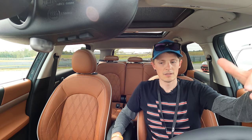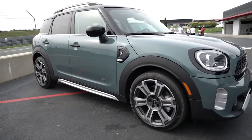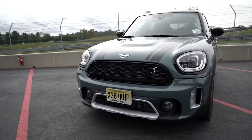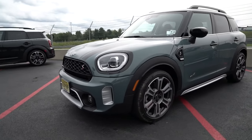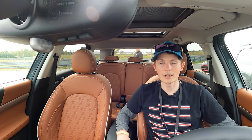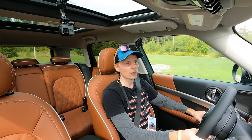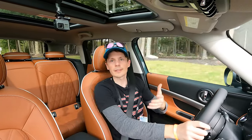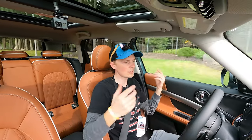The 2021 Mini Countryman S is really nice — obviously the front fascia has been upgraded with a few small tweaks here and there, but otherwise it's the same Countryman you know and love. Beautifully done, interior is great. Let's go take it for a quick spin. It's a Countryman so it's got plenty of space relative to other Minis — it's huge.